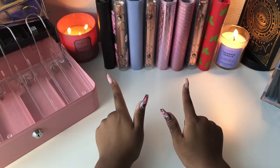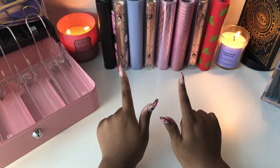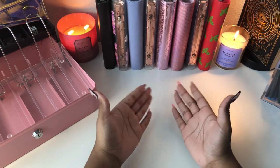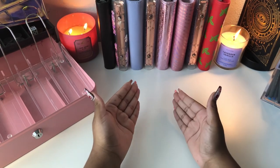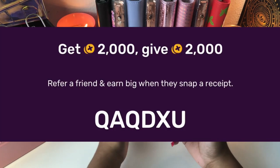Before we start, I wanted to give a quick shout out to Chrissy for using my Fetch code. Thank you so much for doing that. If you are not familiar with Fetch, it is a points-based reward system for receipts. Every time you scan one, you earn points that add up and can be redeemed for gift cards. If you have not signed up already, please go ahead and use my code and you get 2,000 bonus points while giving me 2,000 bonus points as well.